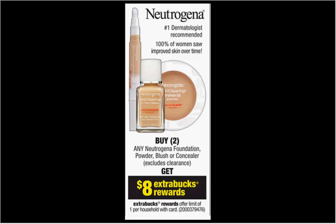The Neutrogena is on sale. When you buy two, you'll get $8 back in extra care bucks. If you get two of the Skin Clearing Blemish concealers at $9.99, there's a $2 off two coupon at smartsource.com, also in your Smart Source newspaper insert of July 27th. That means you'll pay $17.98 out of pocket, get $8 back — it's like getting each one for $5.